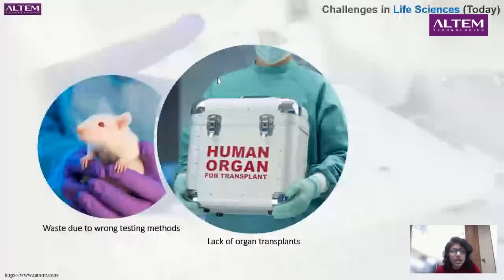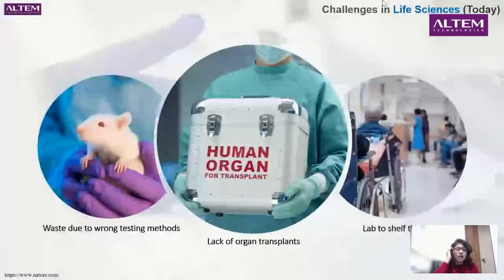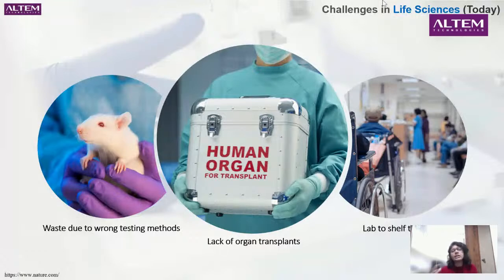We also see waste due to wrong testing methods — whatever drug tests we do are causing a lot of testing problems. We are 3D in nature, yet most testing platforms are 2D. Following this, there is the lab-to-shelf time issue: whatever drug comes out takes much longer to reach the market as a consumable product. This is where the technology of life sciences and biotech is trying to bridge these gaps.